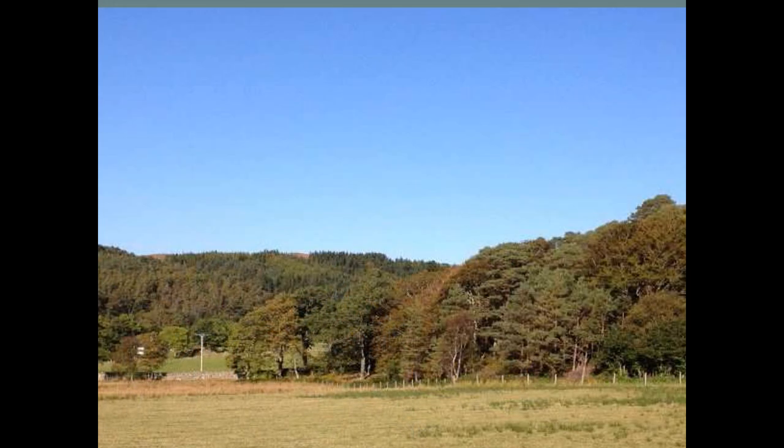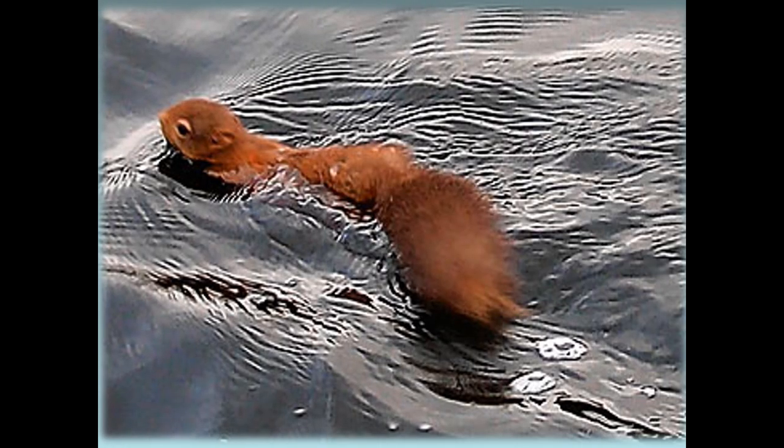Looking at the Inverewe fields with their edge habitat loved by bats, the woodland is a mix of trees planted as part of Osgood's historic design, now largely managed to become continuous cover native broadleaf woodland with a mix of Scots pine. This woodland, along with a few exotic trees in the garden, is ideal habitat for one of nature's big five — one that has been largely missing from the northwest Highlands during recent decades — the red squirrel.